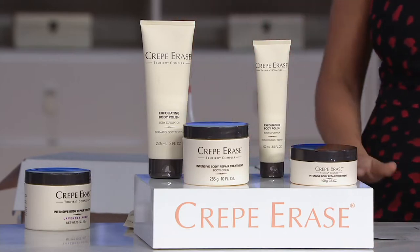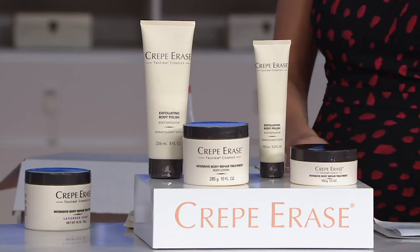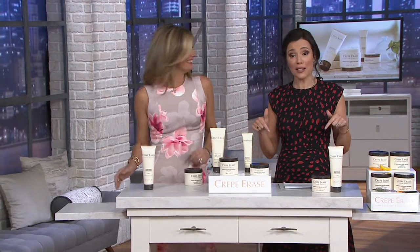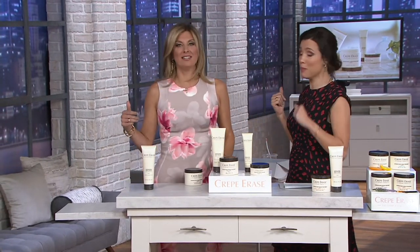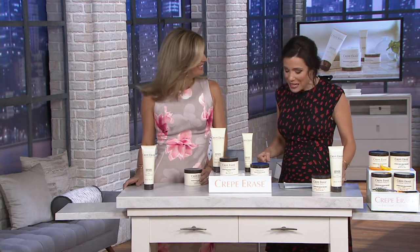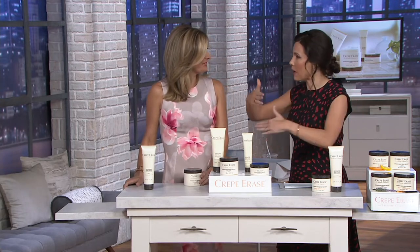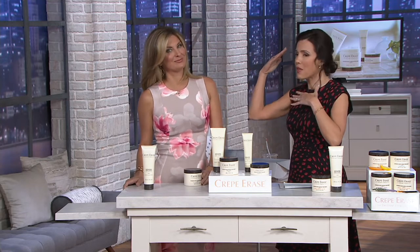I want to say hello to Kim Parrish — she is the director of education for Crepe Erase. Happy today's special value day, and happy birthday! She just had a birthday, right now, two minutes ago. So let's start with: I was thinking so much about this, and I thought about all the attention we pay to our face, and then we'll just put any body lotion on our skin.